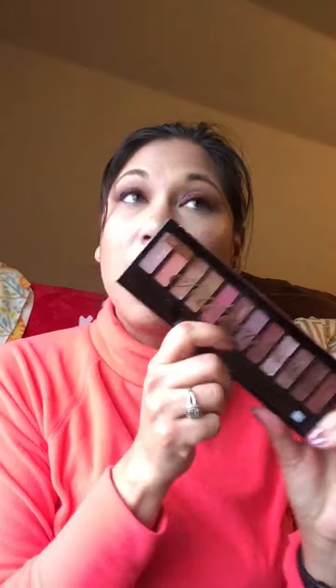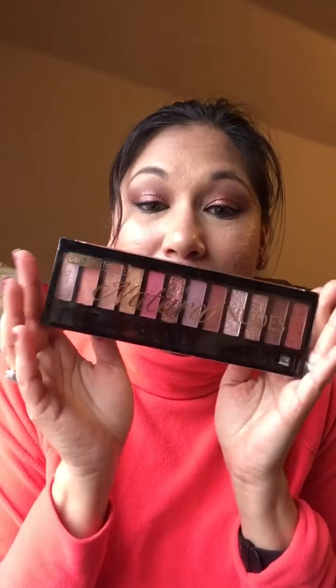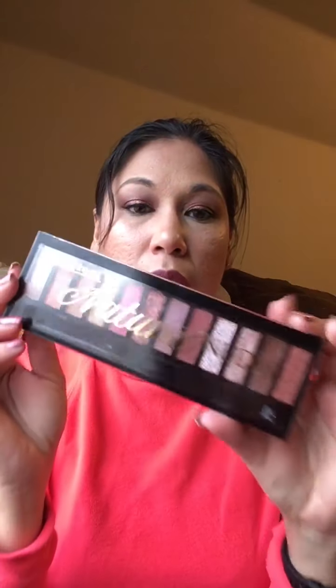I have to share this with you. This is a palette that I bought from Ross — I paid $3.99 for it. It is a Beauty Treats Natural Nudes eyeshadow palette. The packaging is a bit flimsy, but don't let that fool you — it is absolutely amazing.